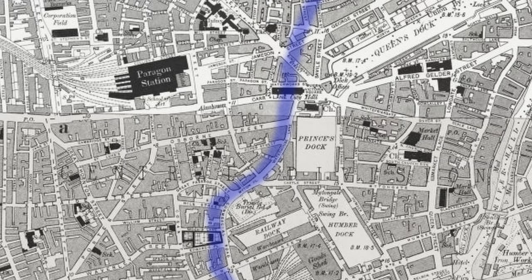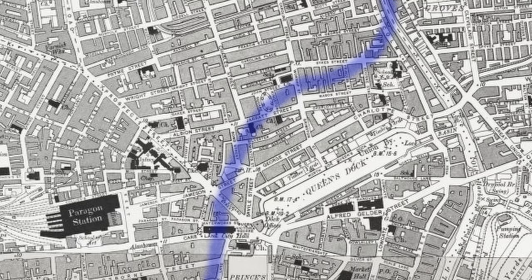You can still see the shape of where the river used to go — if you look on a map, Waterhouse Lane used to run alongside it for quite a long way, and we think it joined up pretty much at High Flags, where the Scott Street Bridge is today. Now you know: the River Hull wasn't always where you thought it was.